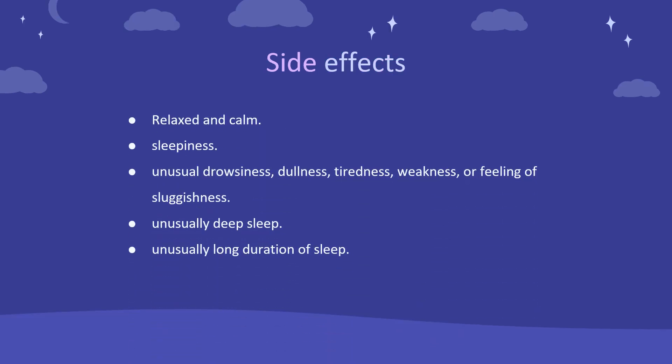Side effects. The most common adverse effects of short-term use include relaxed and calm, sleepiness, unusual drowsiness, dullness, tiredness, weakness, or feeling of sluggishness, unusually deep sleep, and unusually long duration of sleep.